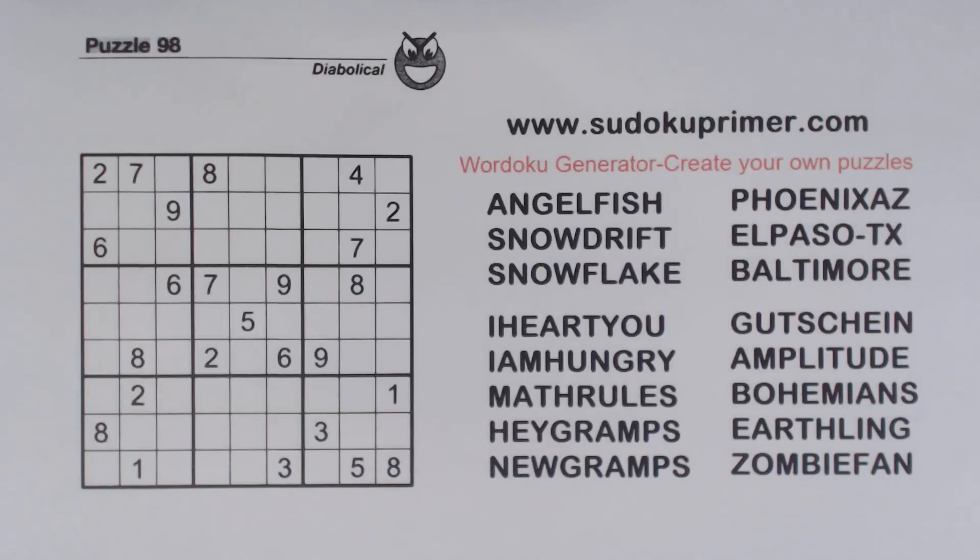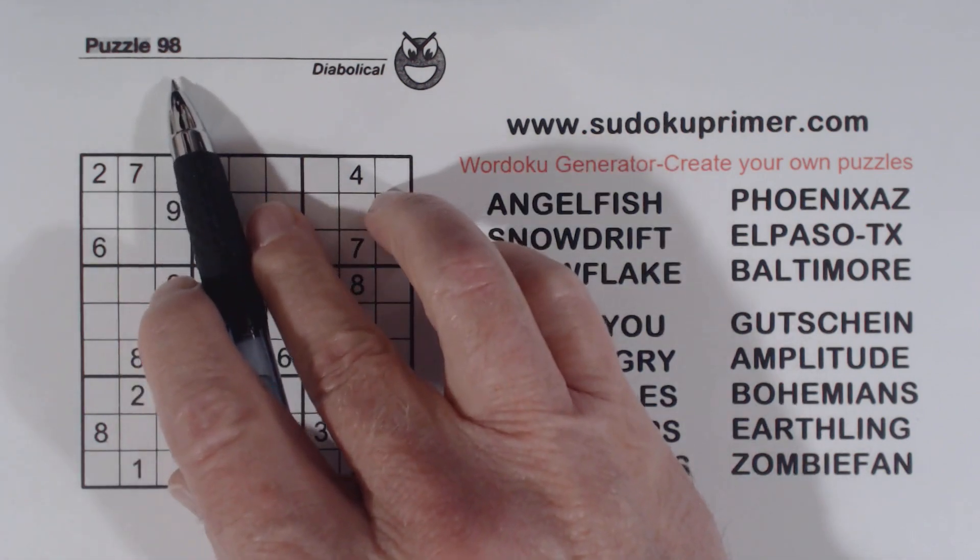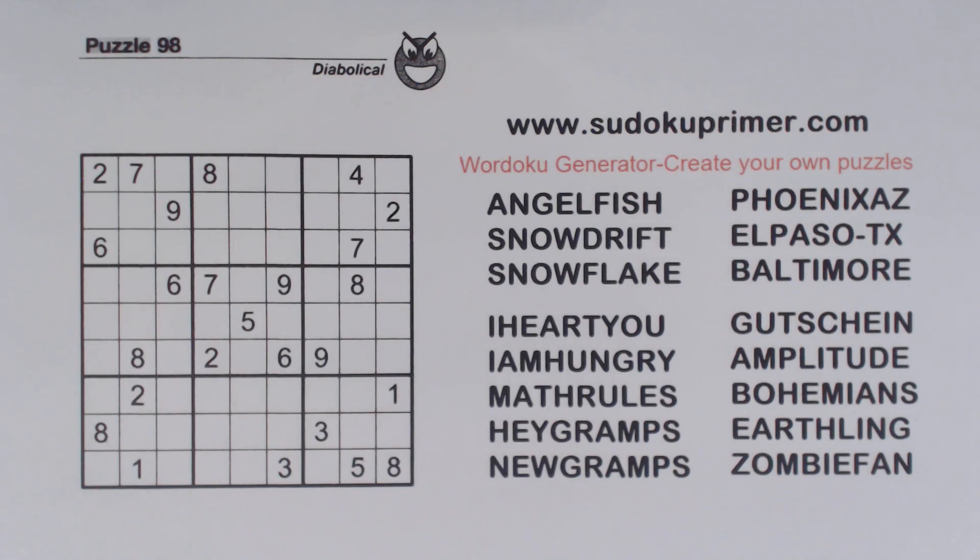Welcome to the Sudoku Primer channel, where we solve Sudoku without candidates. This is puzzle number 98 from Sudoku2Go, volume 151. This puzzle gets hard, but by finding and using twins — even if we can't solve them yet — we can get through the hard spots.